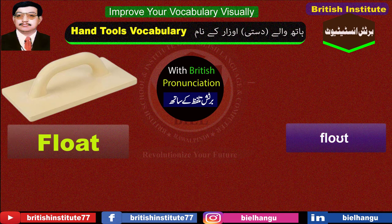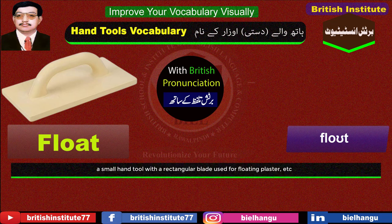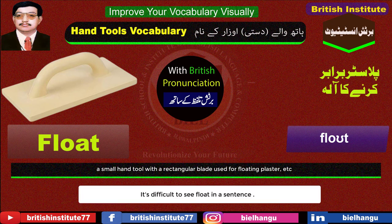Float: A small hand tool with a rectangular blade used for floating plaster, etc. It's difficult to see float in a sentence.